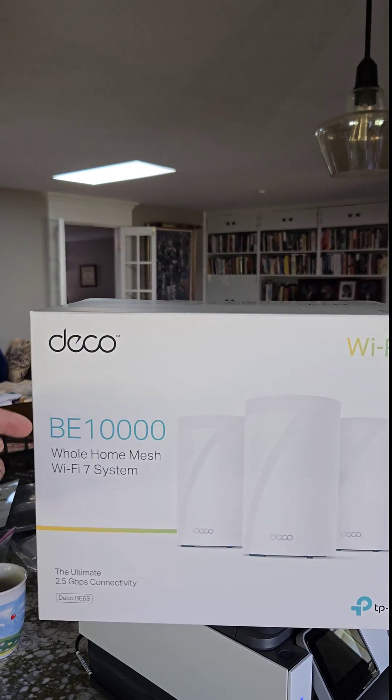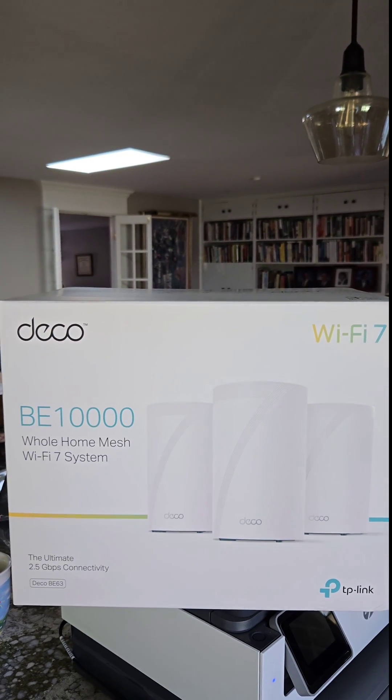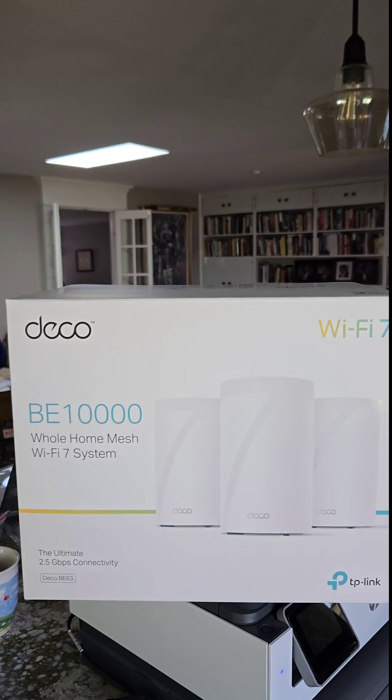To fix this I upgraded them to the Deco BE10000 Wi-Fi 7 home mesh system, and this thing is absolutely amazing. Yes, my parents are on Wi-Fi 7.